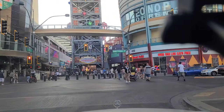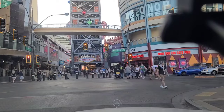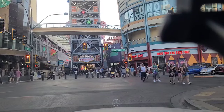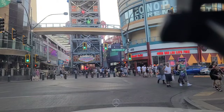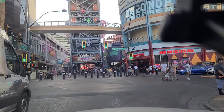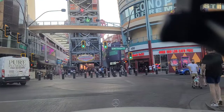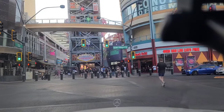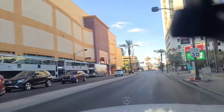We have a Heart Attack Grill over here on our right, where anyone over 350 pounds eats for free. And then the zipline experience is right there at that big tall tower. We've got more stragglers here, so we will wait for them and proceed northbound now on Las Vegas Boulevard.